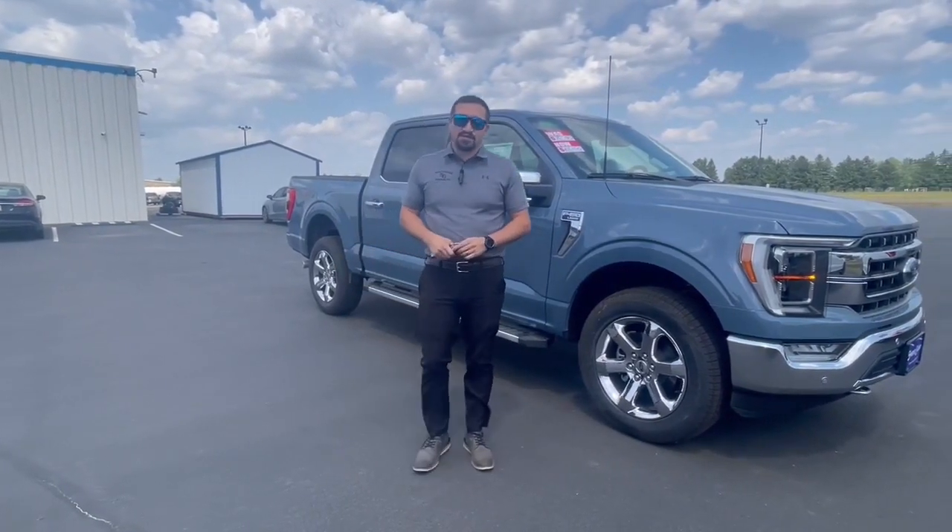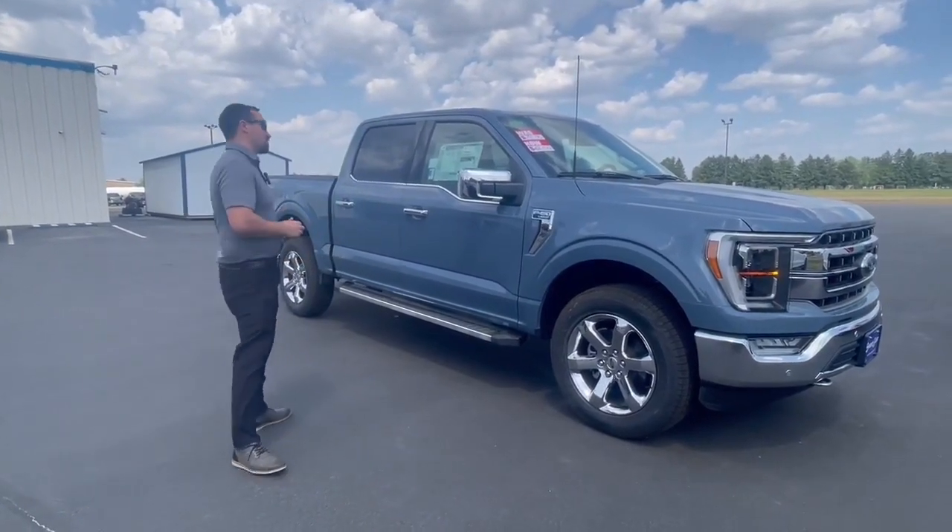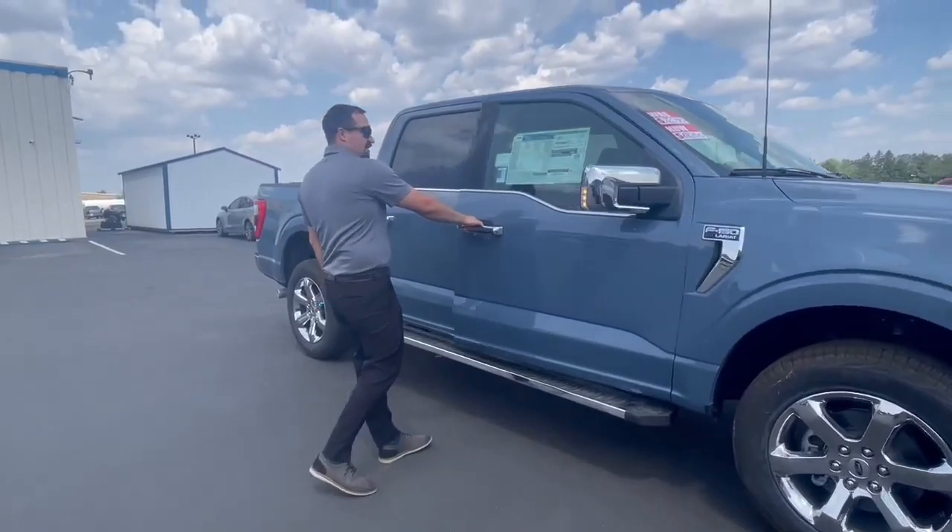Hey everyone, it's John over here at Swank Graber Motors. Right here we're gonna have the 2023 Ford F-150 Lariat in Azura gray metallic. Let's go ahead and take a look inside here quick.